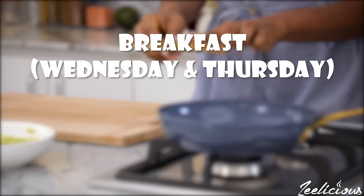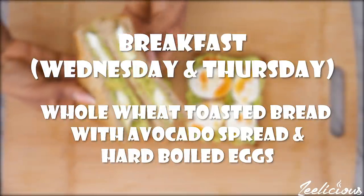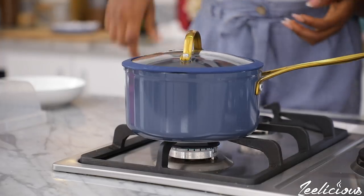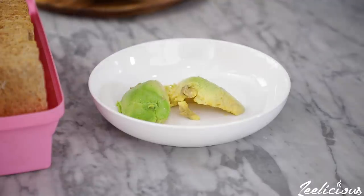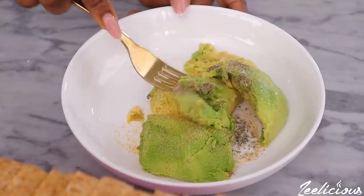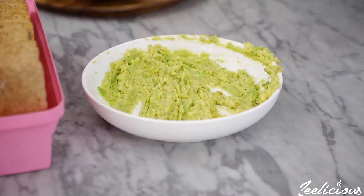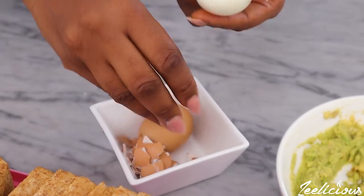For Wednesday and Thursday, breakfast will be whole wheat toasted bread with avocado spread and hard boiled eggs. Start by boiling the eggs until they are completely cooked, which should take about 15 to 20 minutes. To make the avocado spread, place the avocado on your plate and season lightly with some garlic powder, pepper, and salt — trust me on this one. Mash with the back of a spoon until completely mashed, then set it aside. When the eggs are fully cooked, peel them, cut into slices, and set aside.